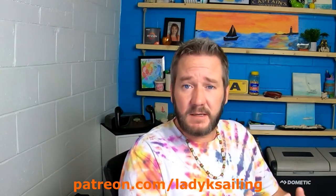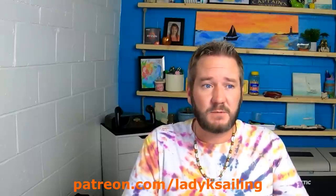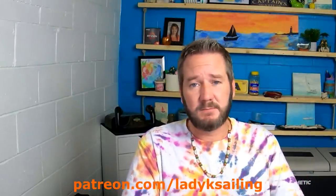Lady K Sailing is brought to you by patrons — people who give a couple of bucks an episode to keep this channel improving. A big shout out to this week's newest patrons: Michael, Darren, and George. Thank you so much, guys. Welcome to the team.